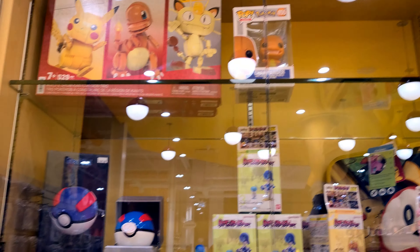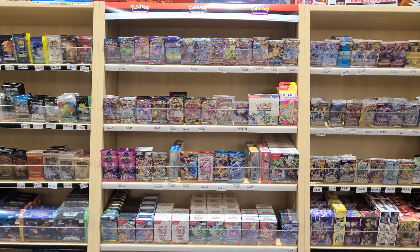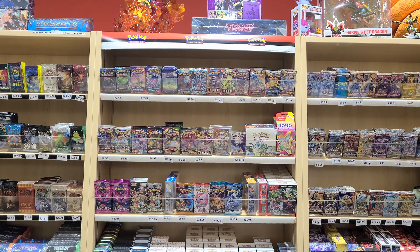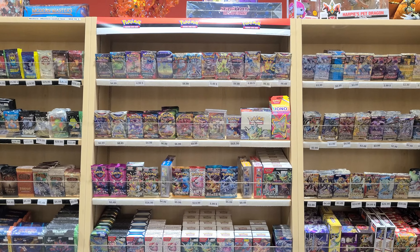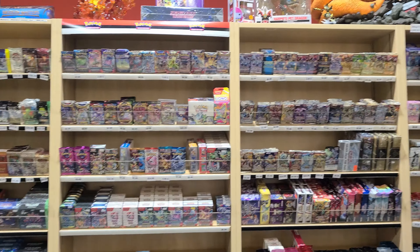They are absolutely loaded. Look at all of this stuff! Imaginaire in Ottawa — you win! They've even got the wand Pokéball, that's amazing. And look at this behind the counter — a ton of amazing product, Japanese and English, singles and booster boxes. This place is loaded. I think there's a wall of cards down there, let me go take a look.